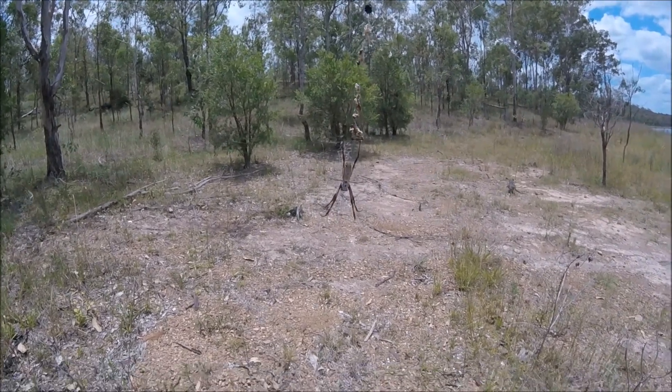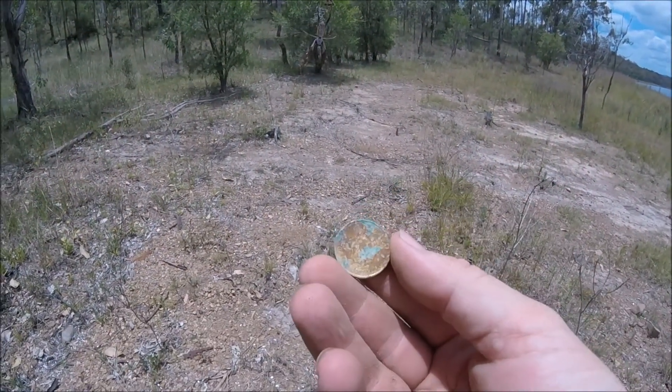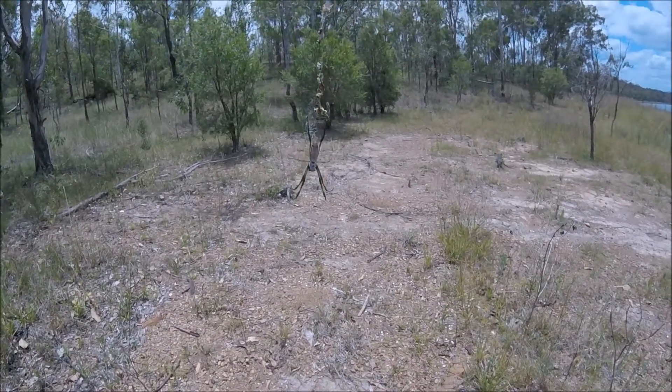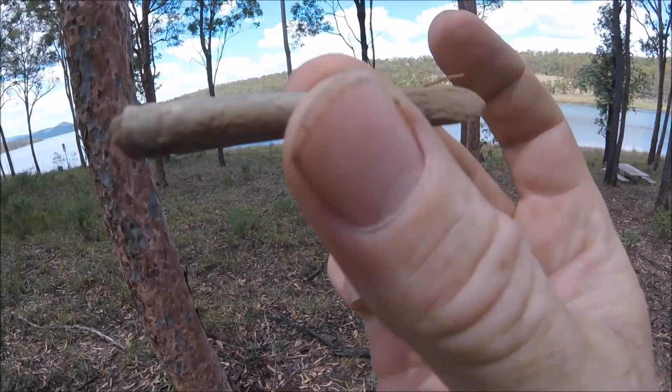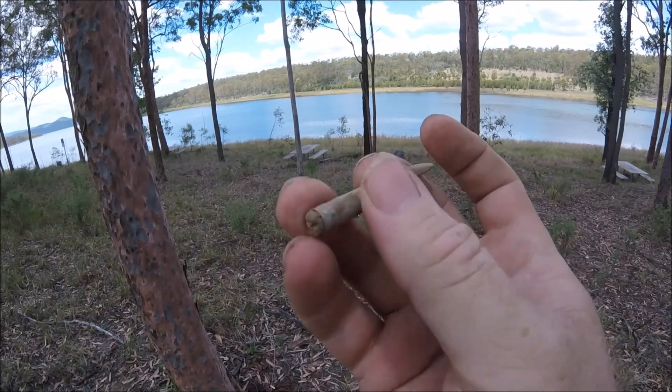Just below my little friend here - another crusty dollar. There's something you don't find every day - I certainly haven't found one before - a little paintbrush.